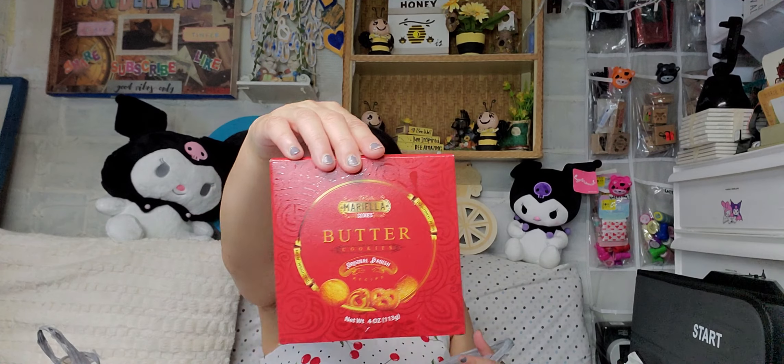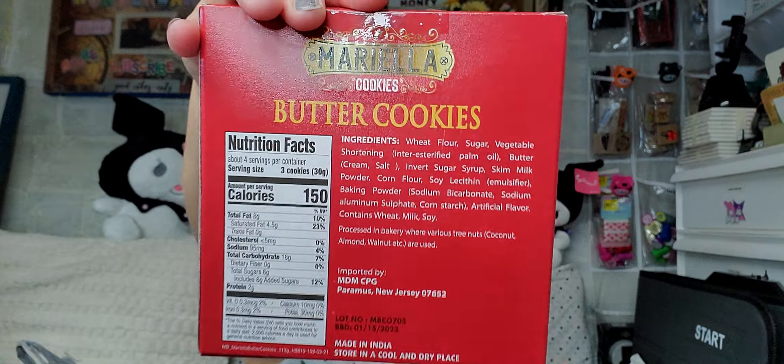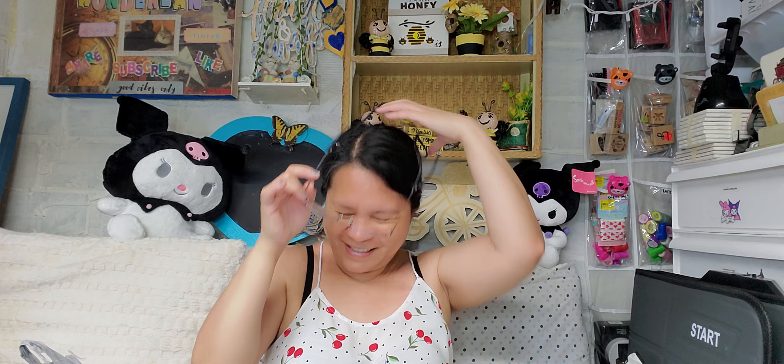Next item in this bag is butter cookies. This one is new from my local Dollar Tree — it's the Original Danish. I just got one to try. If you want to see the nutritional facts, I'll show them. I decided not to wear my glasses because of the glare from the light, so I apologize. It has a best-buy date of January 15, 2023.